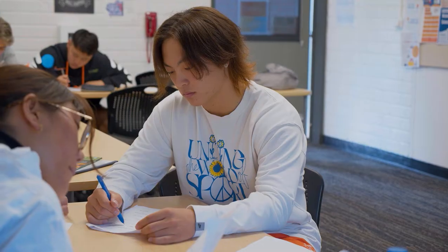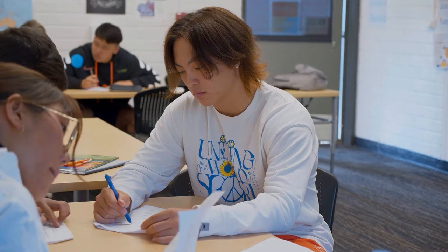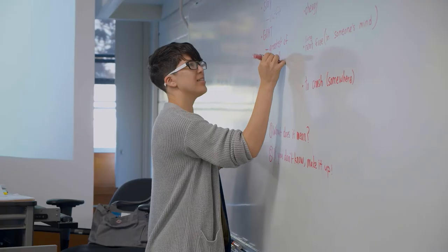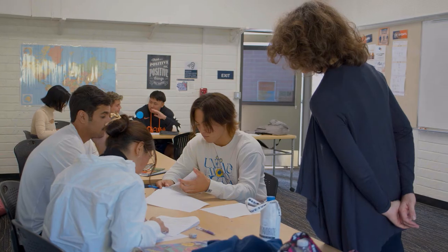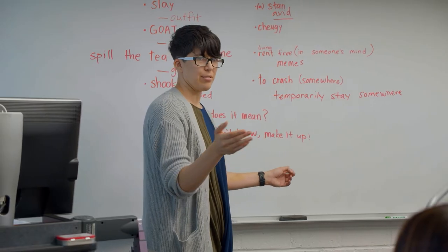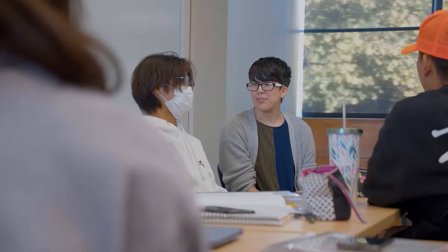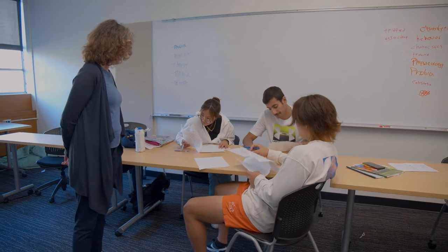At IEC we run student-centered classrooms, which means our students are the center of our activities. Our students are constantly talking and engaging in class. The teachers and educators at IEC are highly qualified. All of our teachers have had experience teaching abroad in foreign countries, which helps them understand the culture and needs of our students.